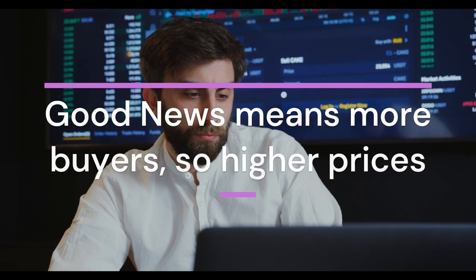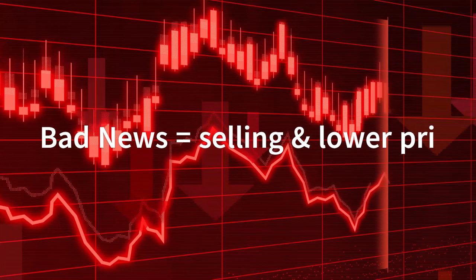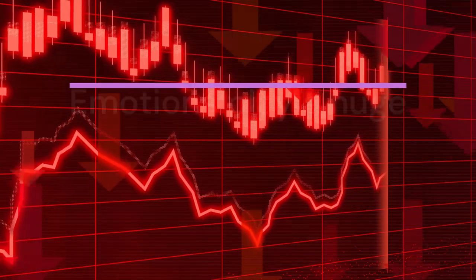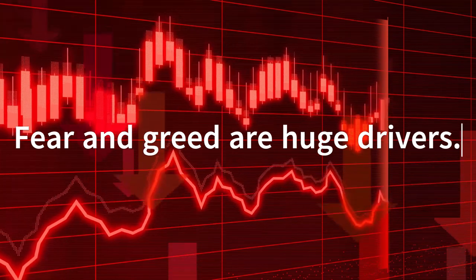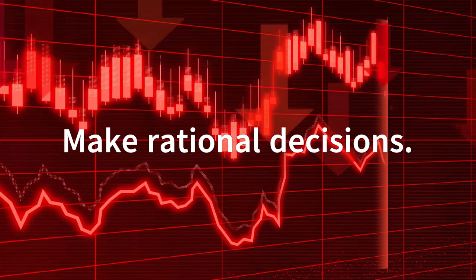Ever wonder why stock prices fluctuate so much? It's all about supply and demand. If a company announces great news, like a big profit or a new product, more people want to buy its stock, driving up the price. Conversely, if there's bad news, people might sell, causing the price to drop. Believe it or not, emotions play a huge role in the stock market — fear and greed can drive people to make quick decisions that impact stock prices. That's why it's important to stay informed and make rational decisions.